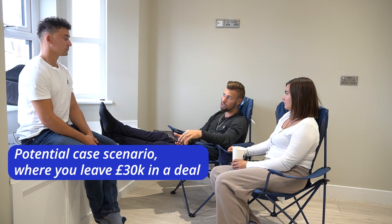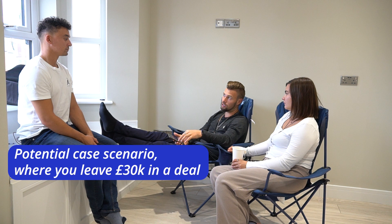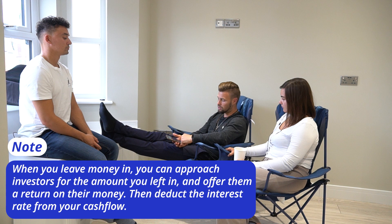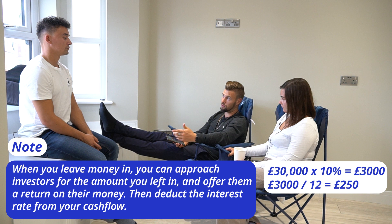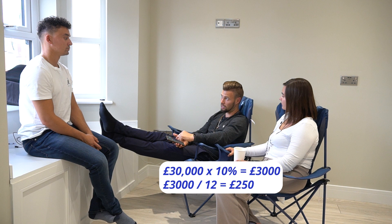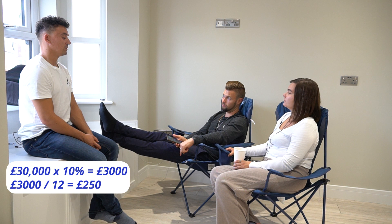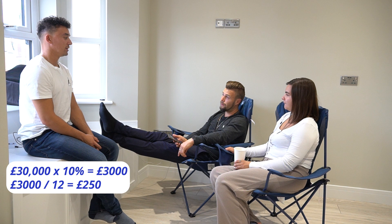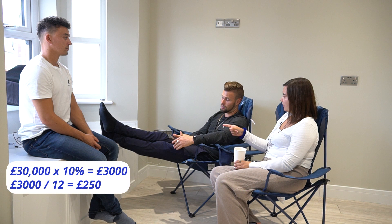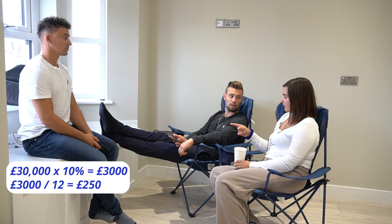Now, if we were going to leave £30,000 in the deal — and this is how you work out what your maximum offer is — the other things you want to know are: what's the cash flow after refinance, and what's your money-in money-out? So let's say £30,000 is left in, and I need to pay someone a return on that money. Times 10% — that's £3,000 — divided by 12 is £250 a month. So I've got £1,250 cash flow, I pay them £250, and they're earning a return from their money being in the deal. Then you minus that £250 from the £1,250 cash flow, which gives you £1,000.